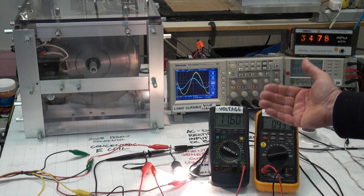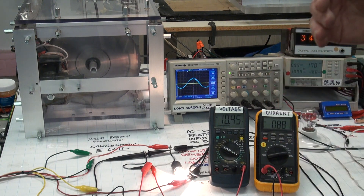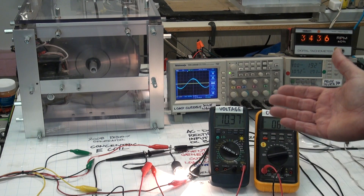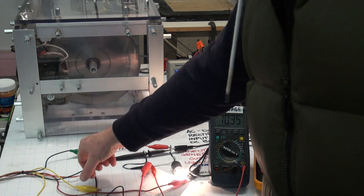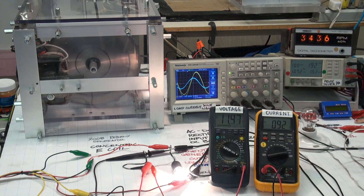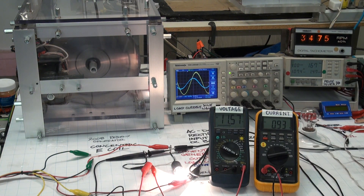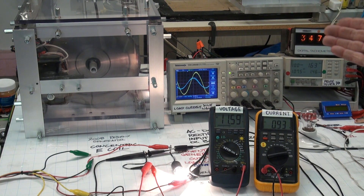What it is demonstrating is less than 100% mechanical to electrical conversion efficiency, as is the case with all generators, and infinite mechanical to electrical conversion efficiency, as is with the Regenexx generator.